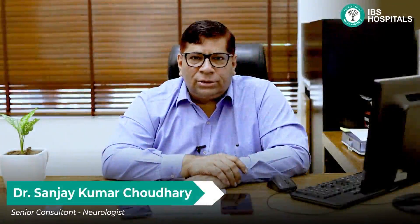Hi, this is Dr. Sanjay Kumar Chaudhry. I am a Senior Consultant Neurologist at Institute of Brain and Spine, IBS Hospital in Delhi. Today I am going to speak to you about ischemic stroke.